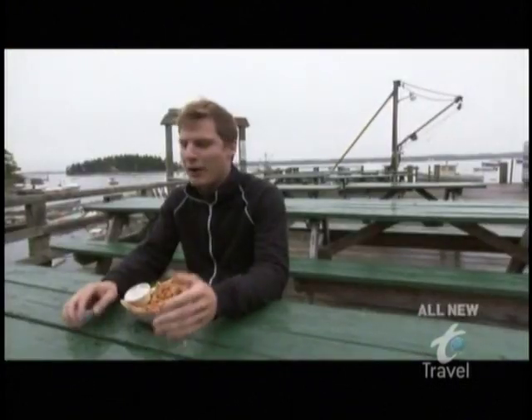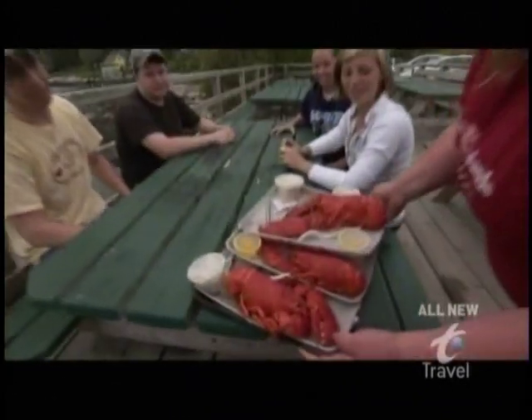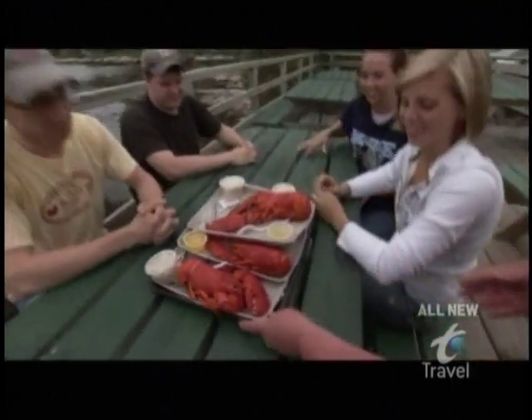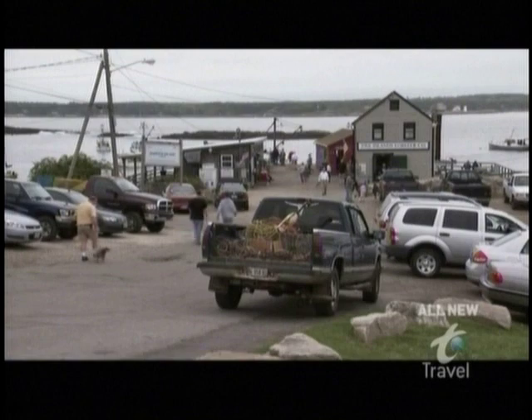Definitely the best lobster. I've probably come here about 15 times every summer for the past 25 years. We travel four hours to get here to have a lobster. Worth the trip? Oh yeah. The stats don't lie — Five Islands serves 20,000 pounds of lobster a year.